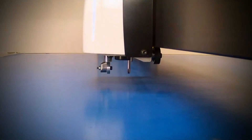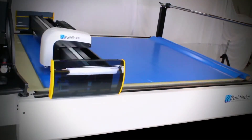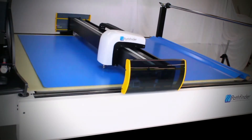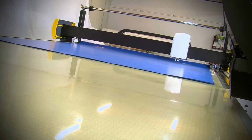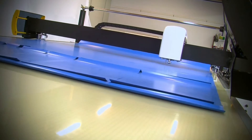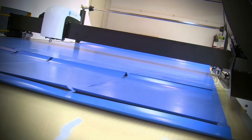The L-Series leverages Pathfinder's decades of experience in building the most advanced multiply cutting machines, borrowing much of its technology from the best-in-class M-Series Auto Cutter. Working space is at a premium these days — the Pathfinder L-Series offers the productive capacity of a conveyorized cutting system with the benefits of a small machine footprint.